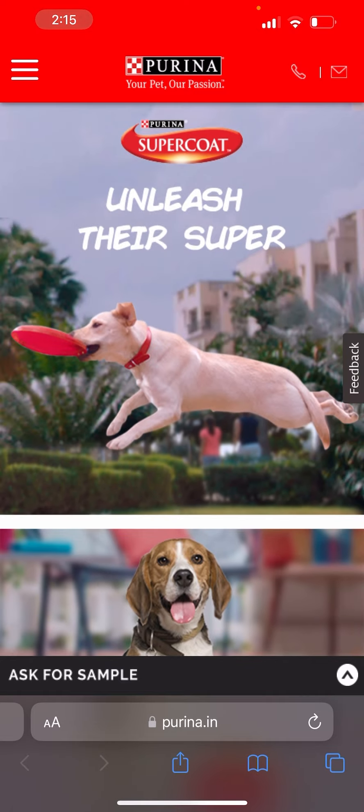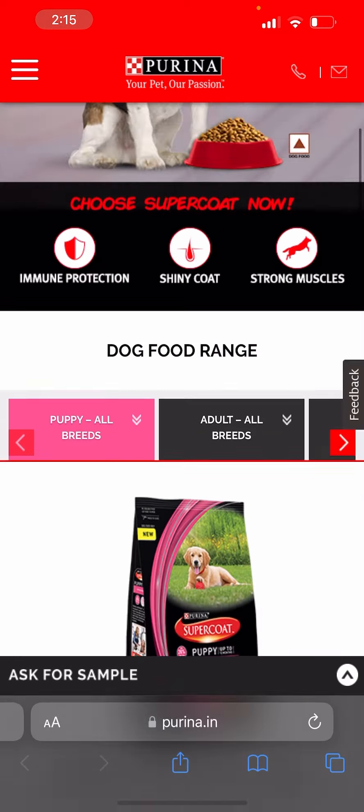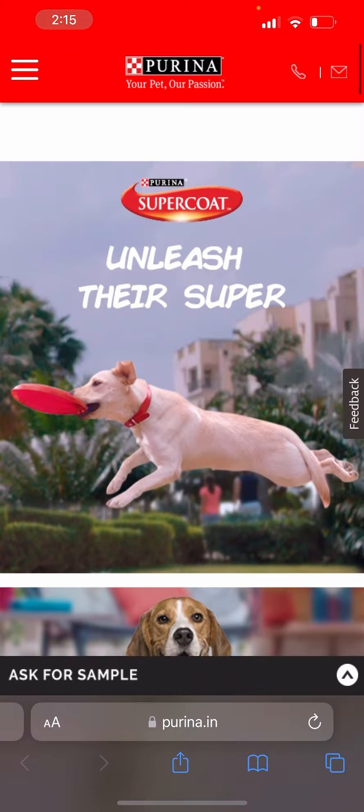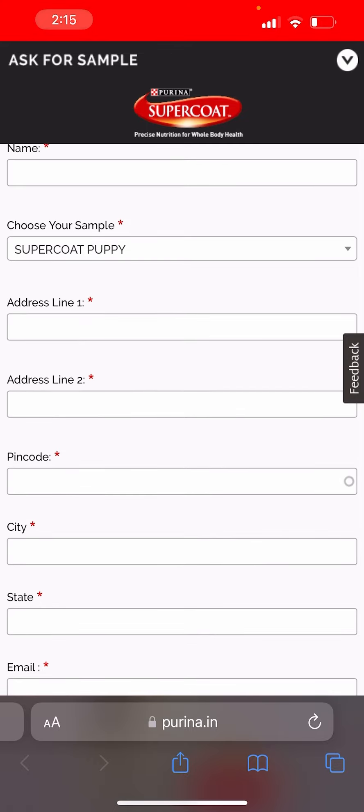I will give you a link in the description and you will see the page. There is a type of sample form here. As you click, you are asked for your name, you have to choose which sample you want, and after that you have to give your address and your pin code.